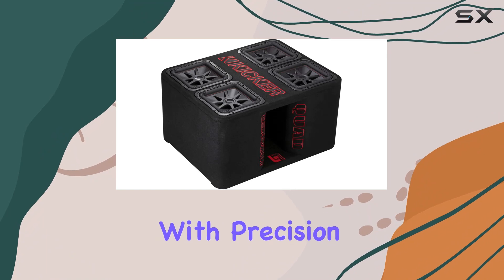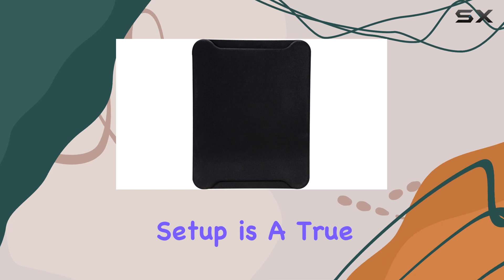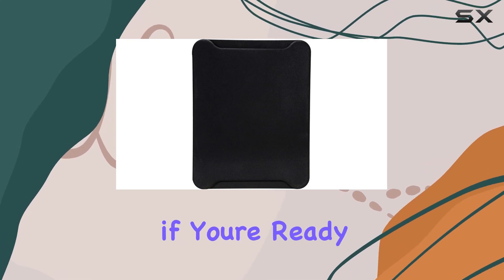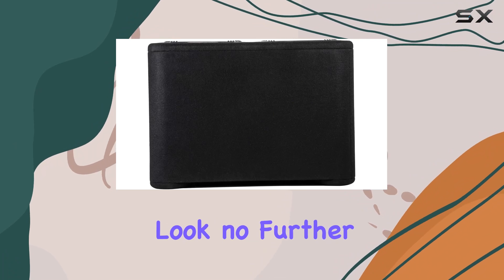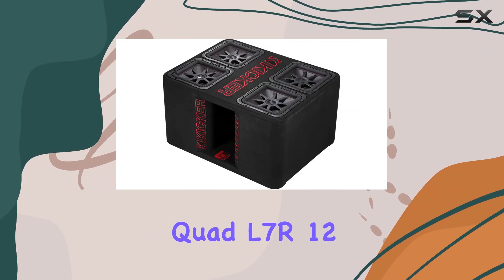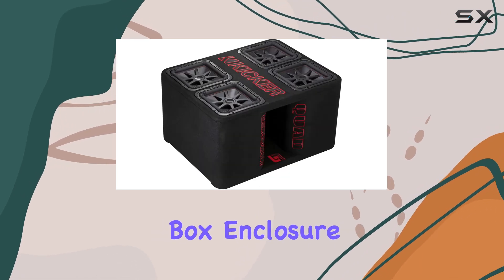Crafted with precision engineering and built to handle the most demanding audio environments, this subwoofer setup is a true powerhouse. If you're ready to unleash the full potential of your car audio system, look no further than the Kicker Quad L7R 12-inch subwoofer SBL4800W sub box enclosure.